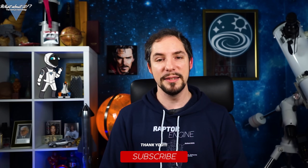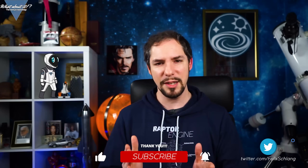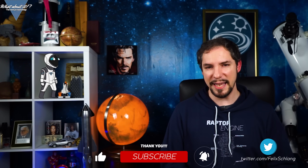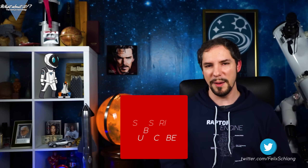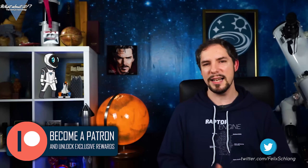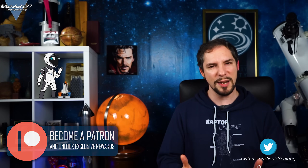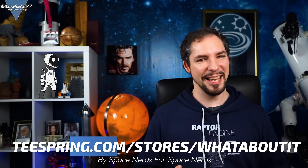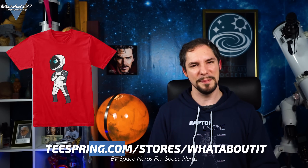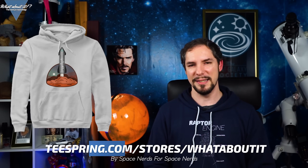Thank you for watching this episode of Whataboutit! Now would be the appropriate time to hit the like button, subscribe, and don't forget to hit the bell button to actually receive a notification when I do my uploads. It's a version of support that doesn't cost a penny and it does help me produce more and better content. If you do want to spend your money, consider becoming a patron and get insights into the production of Whataboutit and chat with me on the Discord. Or you could buy yourself a new shirt on our merchandise store — plenty of original designs available in good quality for a low price, made by a space nerd for other space nerds.